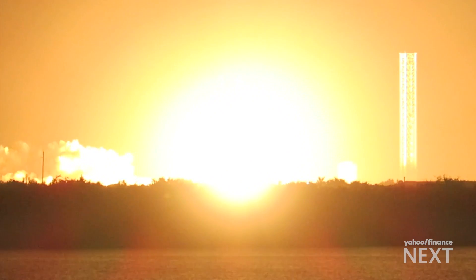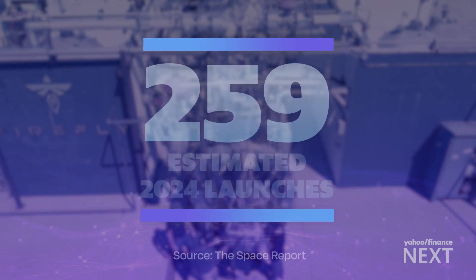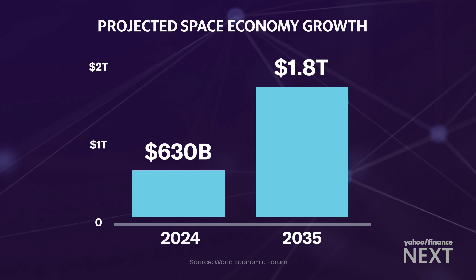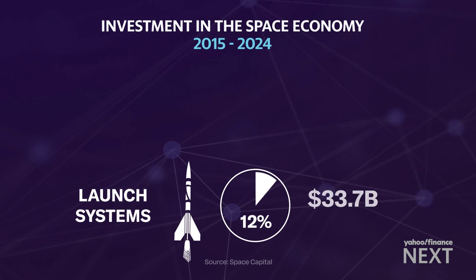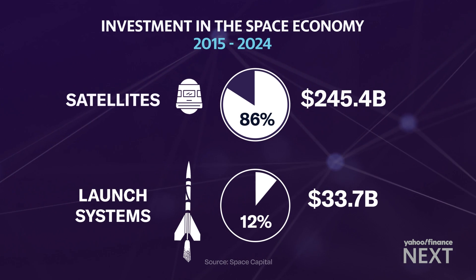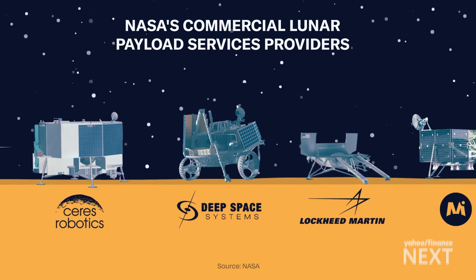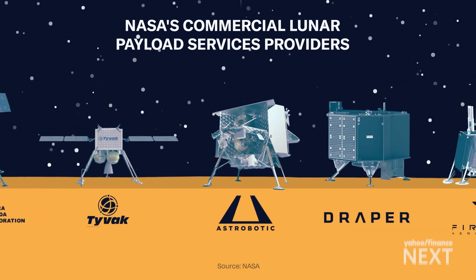Companies like SpaceX are launching every 34 hours — that's nearly 260 launches per year. The investments are pouring in. The space economy is now forecast to reach $1.8 trillion in roughly a decade. Growth has largely been limited to launch systems and satellites, but NASA is leaning on these private companies to take them even further. The agency has awarded $2.6 billion in grants to develop a low-cost transportation system to the moon to take NASA's research to the lunar surface.